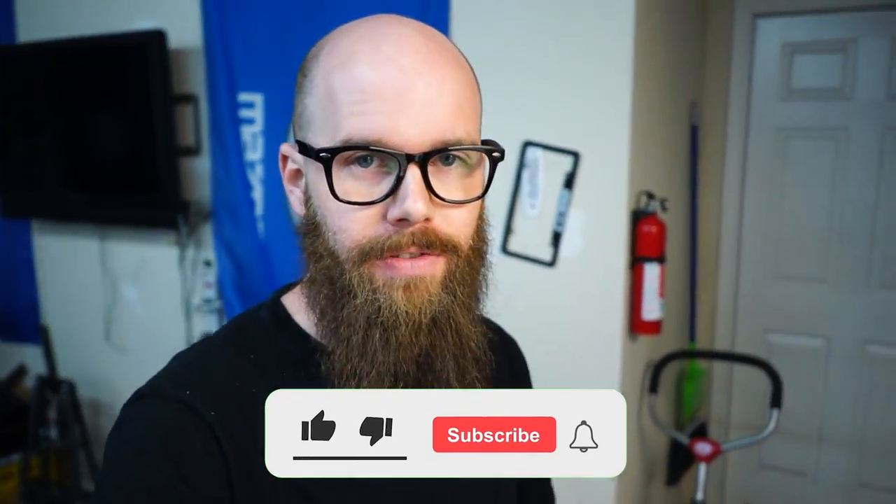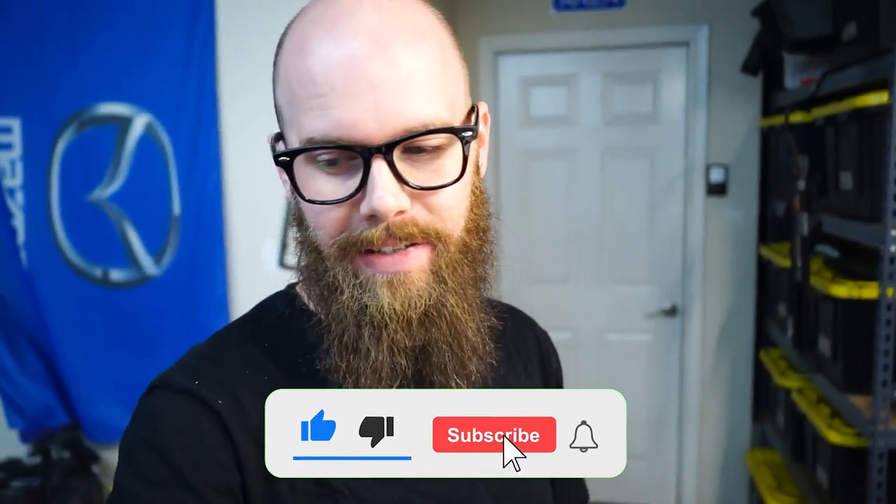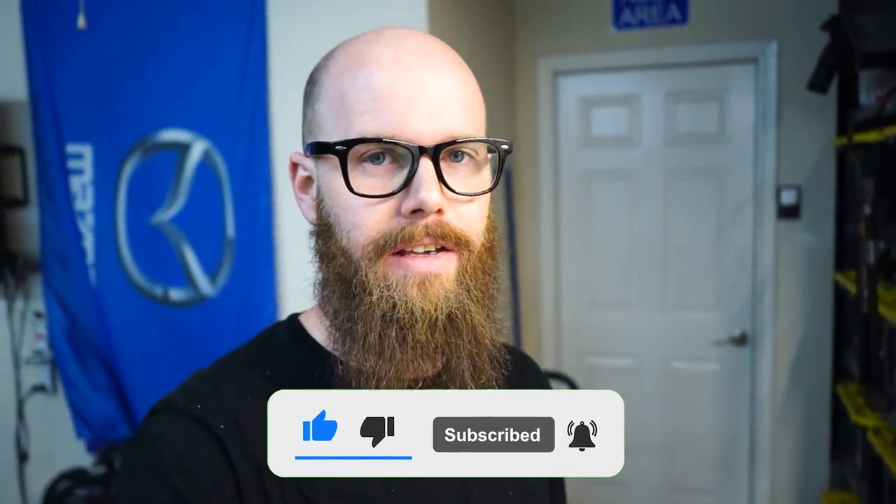Hey guys, welcome back to the channel for a new video. Today we are just doing some track prep on the NC Miata. We've got our Track Night in America tomorrow at Eagles Canyon Raceway. I've driven there once before, so this is my second time going up there to actually drive on the track. Super excited, also nervous, because the last time we drove the Miata there we ended up with a check engine light for a P0002 or something like that — it was something with the VVT actuator solenoid, and we got it fixed, luckily.